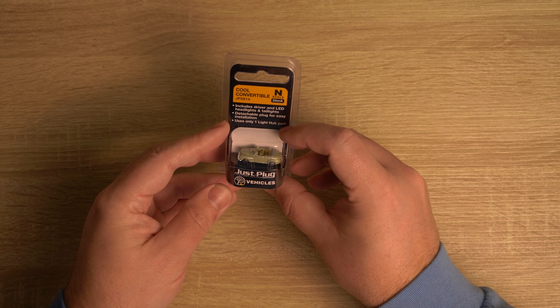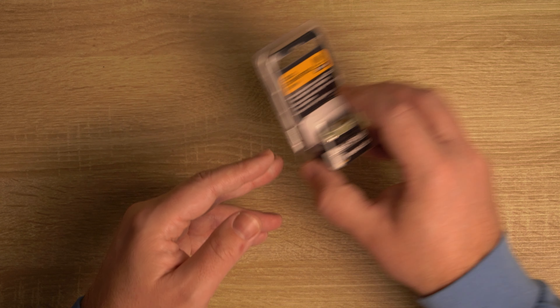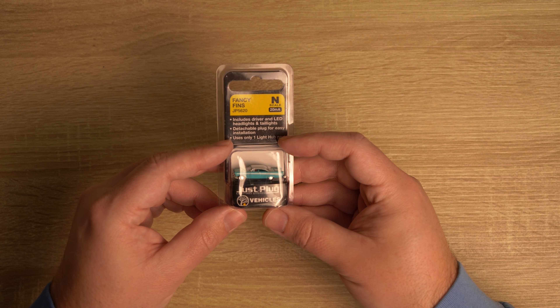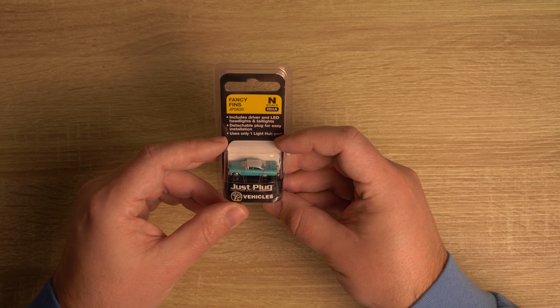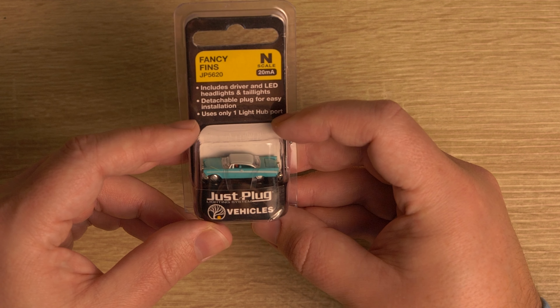We have this cool convertible from Woodland Scenics. I don't know if you can tell, but I'm going for a 1950s style right now. So we have fancy fins. Very fancy indeed.